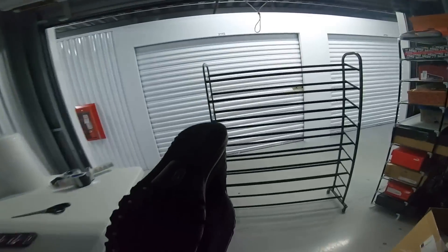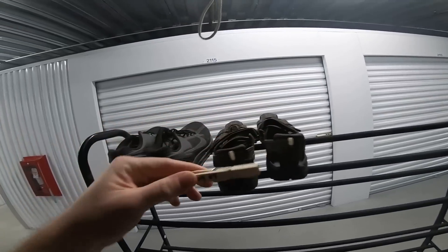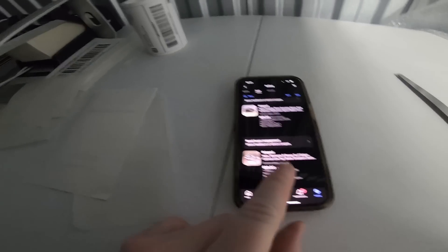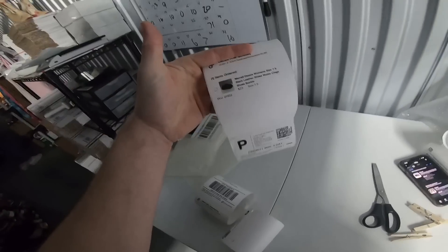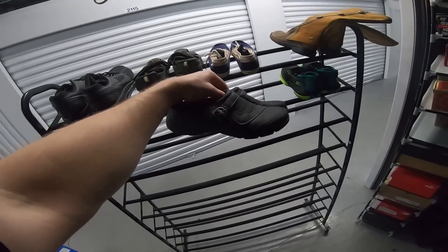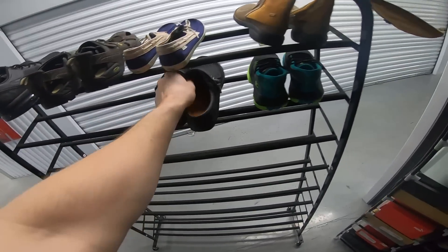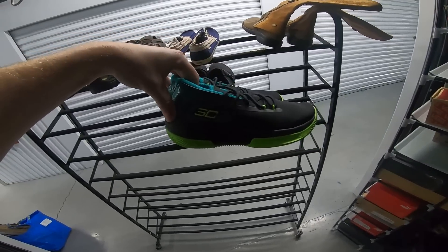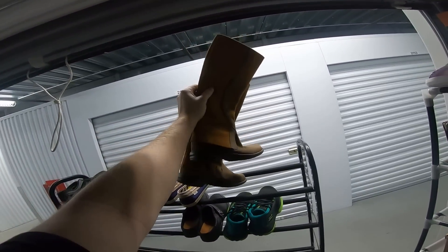I'm gonna set these over here on the shipping rack and take these clips off to reuse them. The last one was F0405 — beautiful. For my Poshmark sales, I print them off with packing slips attached that have the SKU written right there. I sold these Merrill mules for $23.00, these Steph Currys for $31.00, and these Merrill boots for $47.00.